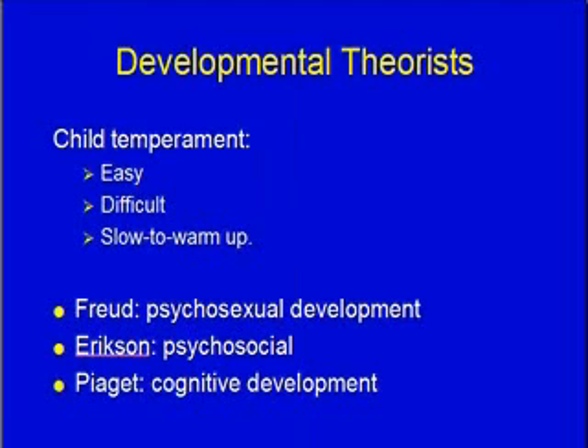The developmental theorists we'll look at — starting with child temperament. There are three different styles. The easy child is compliant, wants to please, and is just easy. Difficult children are defiant, test the rules, and always ask why. Then there's the slow-to-warm-up child — they don't transition well to new situations or new people, and just take time to get used to things and people.